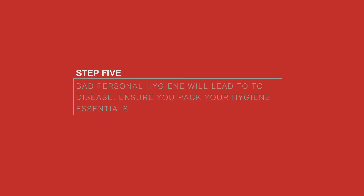Step 5. Bad personal hygiene will lead to disease. Ensure you have your hygiene essentials.